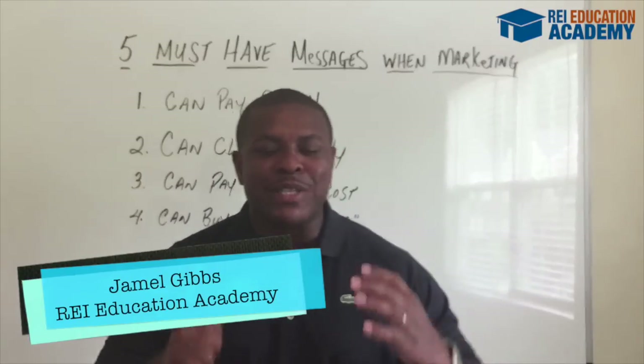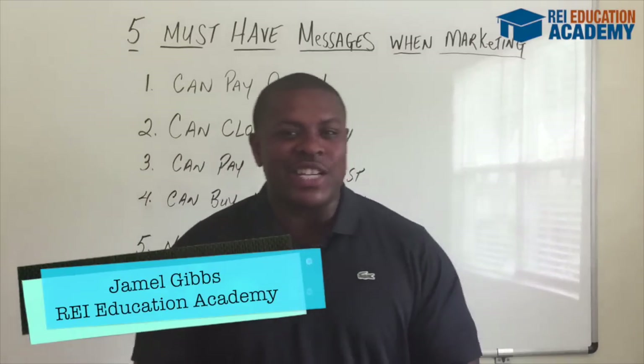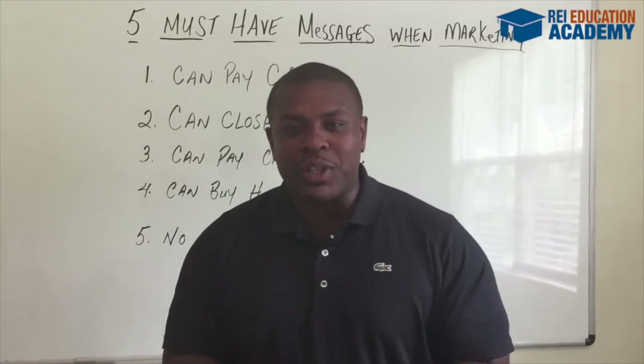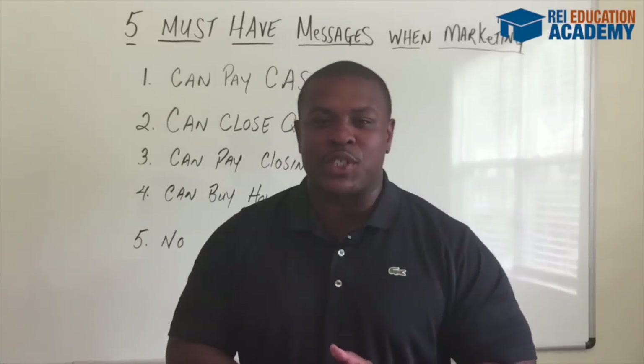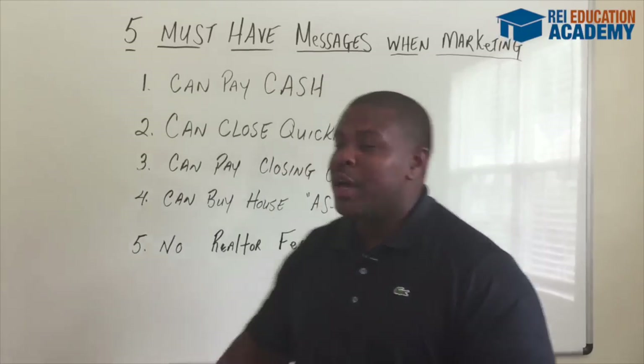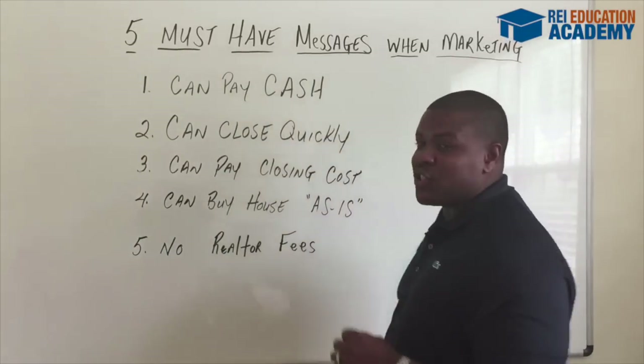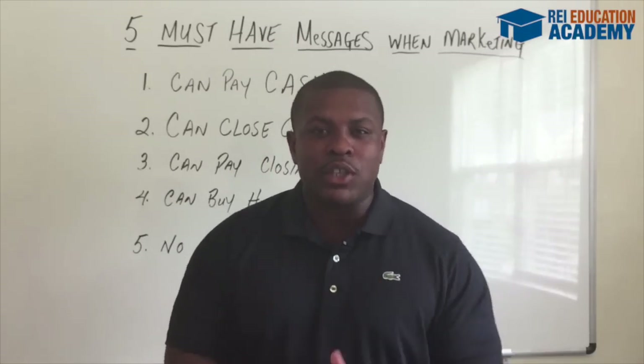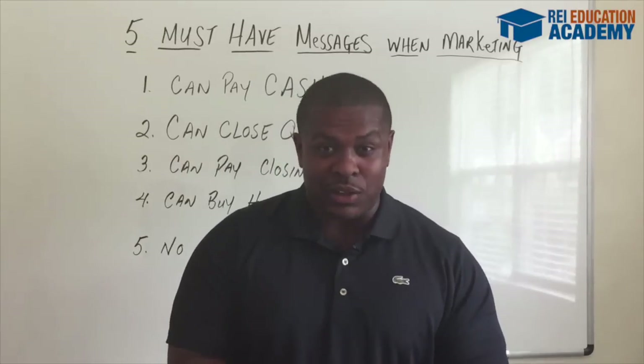Hey everybody, this is Jamel Gibbs and welcome to REI Education Academy TV, where we keep it simple, stupid, and real estate investing. And on today's episode, what we're gonna do is talk about the five must-have messages that you need in all of your marketing tactics whenever you're targeting motivated sellers.